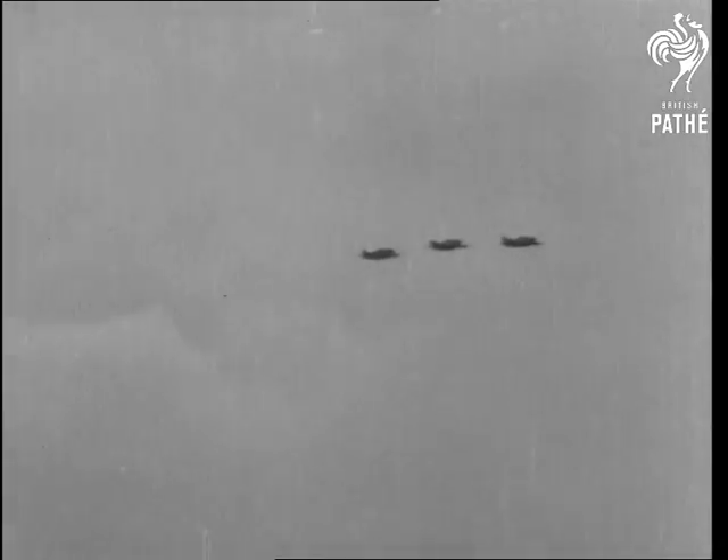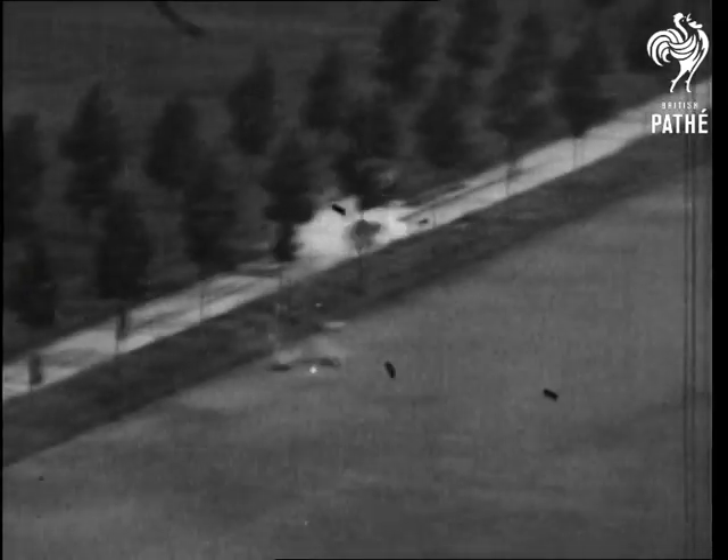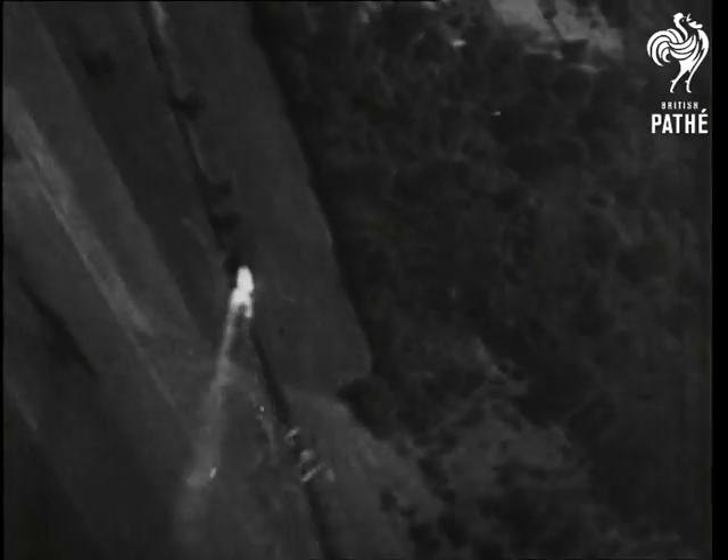8th Air Force fighters inflict widespread damage during sorties over France. Combat pictures turned in by Mustangs, Thunderbolts, and Lightnings show the aircraft riding roughshod over German aerodromes and lines of communication. The reluctance of the Luftwaffe to come up in strength makes it a field day for the American pilots, who shoot up every enemy target they see in their gun sights.